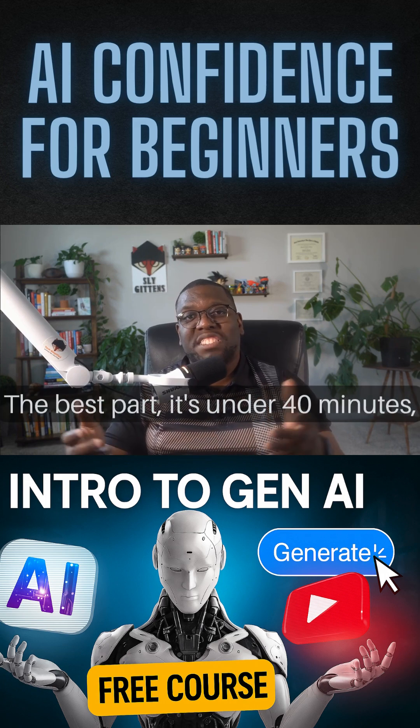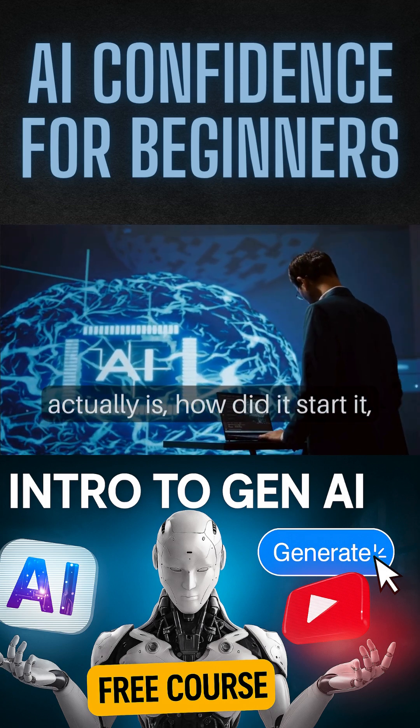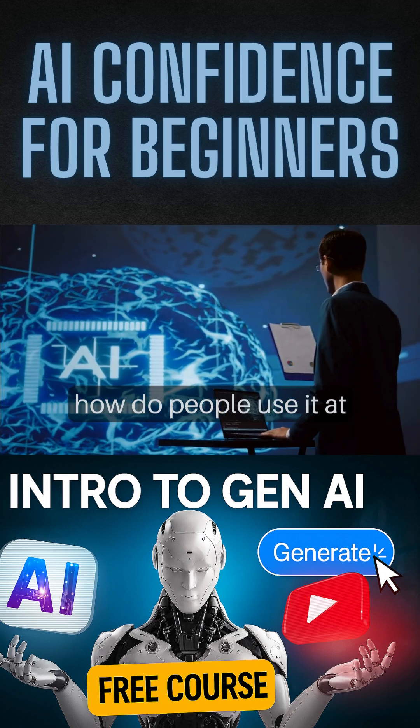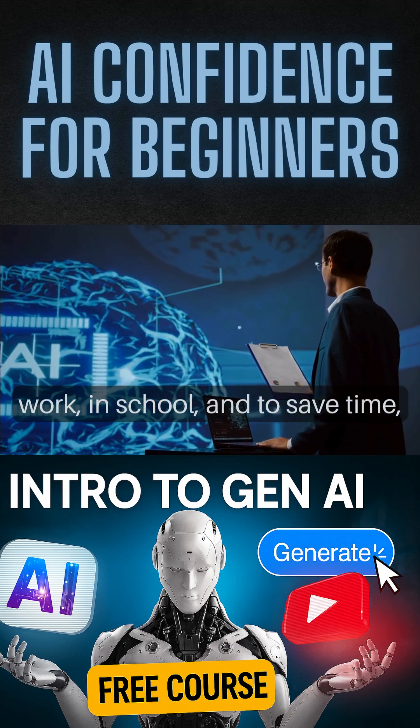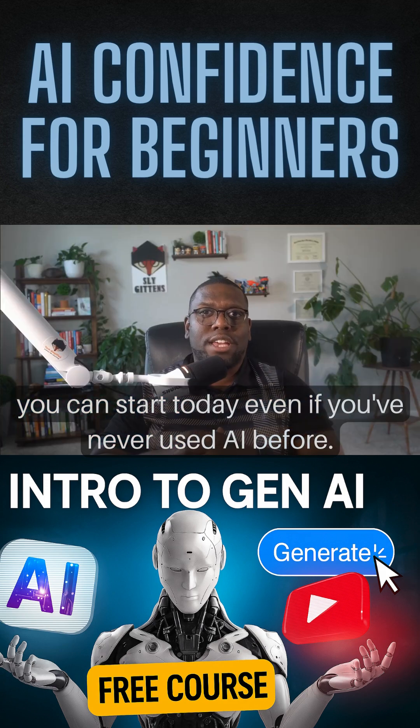The best part is it's under 40 minutes, and you'll learn what Generative AI actually is, how it started, how people use it at work, in school, and to save time, and how you could start today even if you've never used AI before.